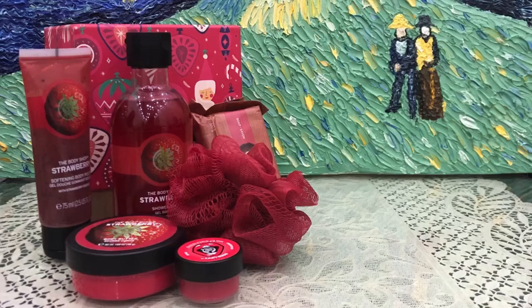Hey guys, today I'll give you a review on different products of the Body Shop, so here we go.